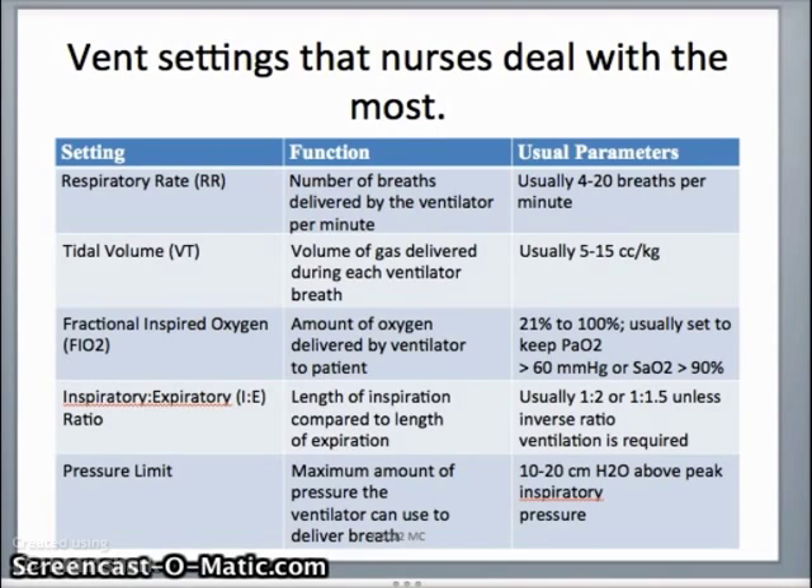These are the vent settings nurses deal with most. You can manipulate the respiratory rate — usually set between 4 and 20 breaths per minute, adjusted based on the patient's condition. Tidal volume is the volume of gas delivered during each ventilator breath, typically between 5 to 15 milliliters per kilogram — usually somewhere in the 500 to 700 mL range depending on the size of the patient.